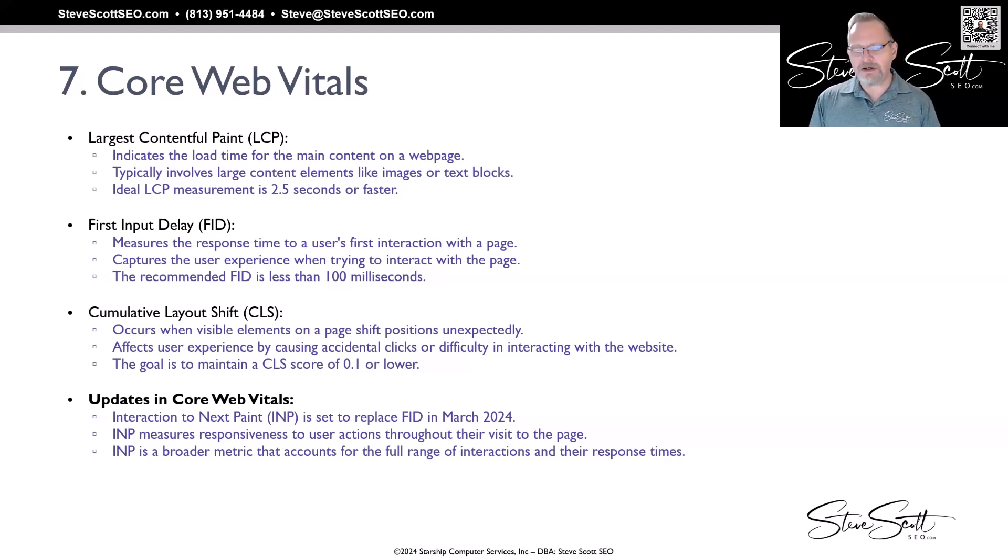The third metric is CLS — Cumulative Layout Shift — which is when elements on a page shift positions unexpectedly. You see this on ad-heavy websites where you go to click a button and an image or ad pops up and pushes everything down. It causes accidental clicks and makes the site frustrating to use. Google is looking for a cumulative layout shift score of 0.1 or lower. If you fail any one of these, you won't be seen as having a useful website and you'll likely not do well organically in the rankings.